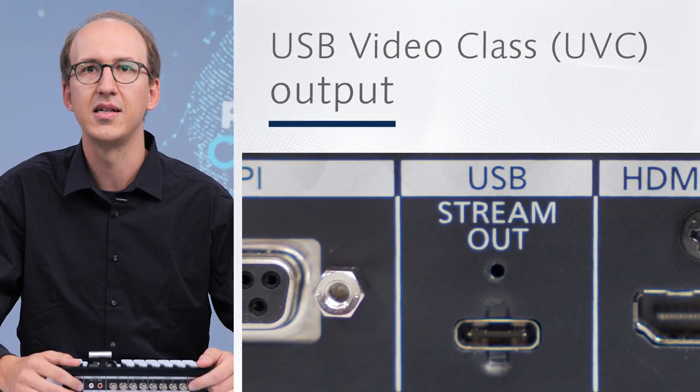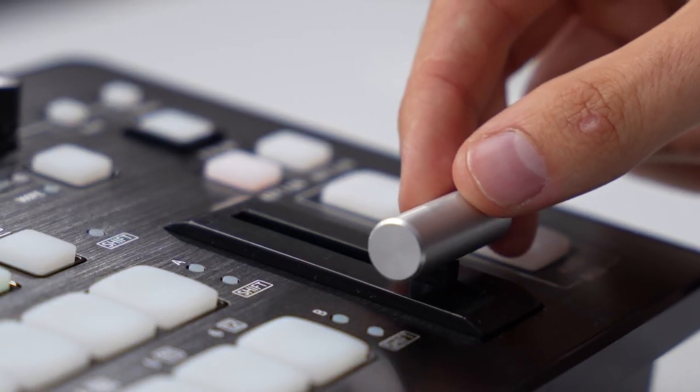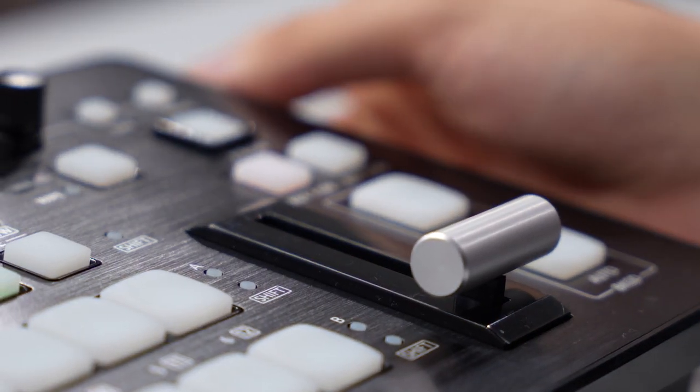There is direct streaming from the unit, USB video class support for easy integration with web conferencing services, simple intuitive operation for live production, and a rugged chassis for worry-free reliability.